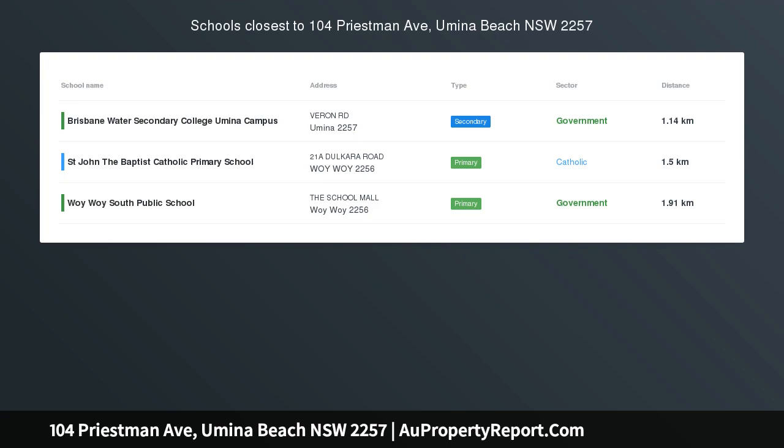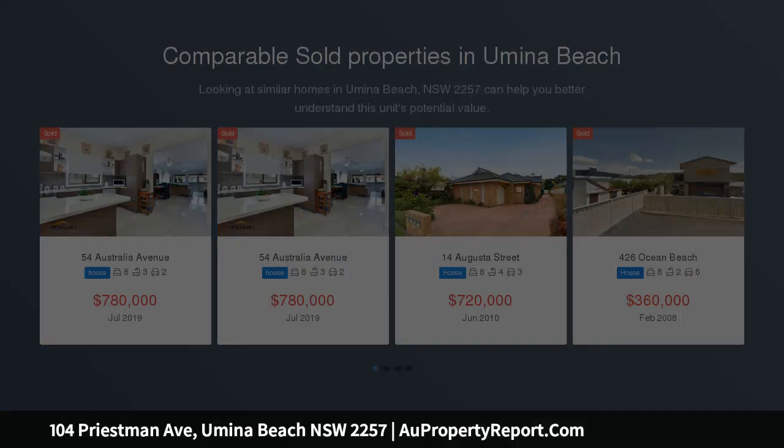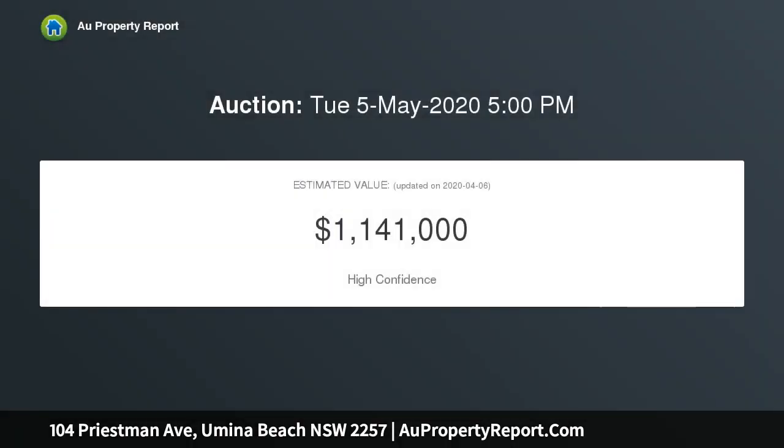A wonderfully appointed and spacious family home with council-approved granny flat, located in one of Yumena Beach's most sought-after streets and positioned at the end of a cul-de-sac. This privately located, six-bedroom, two-story home comes with an array of features.